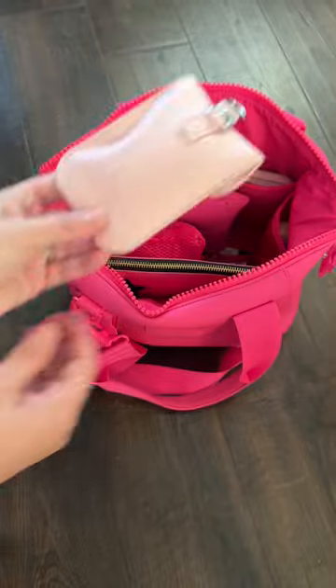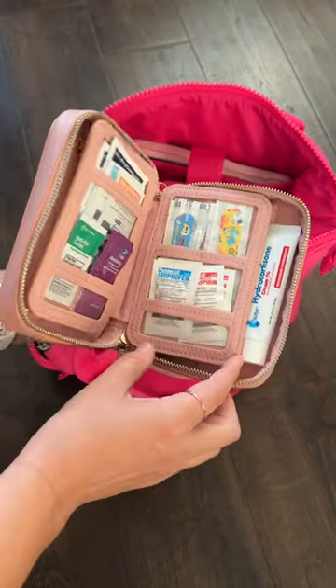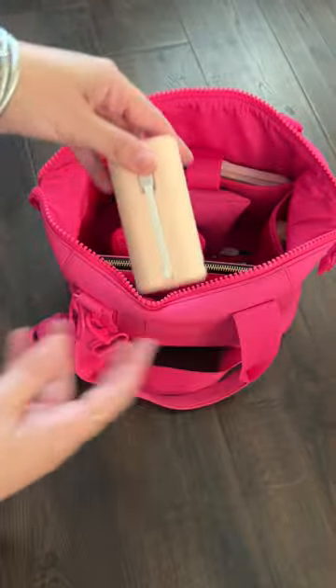I tossed this lint remover back in my bag because my golden retriever is in a major shed season. This is a Faraday bag which has my key fob in it.